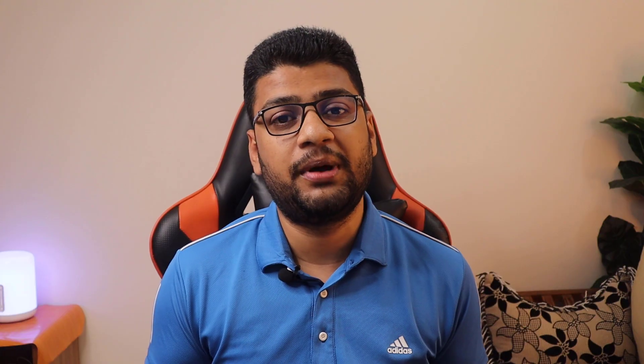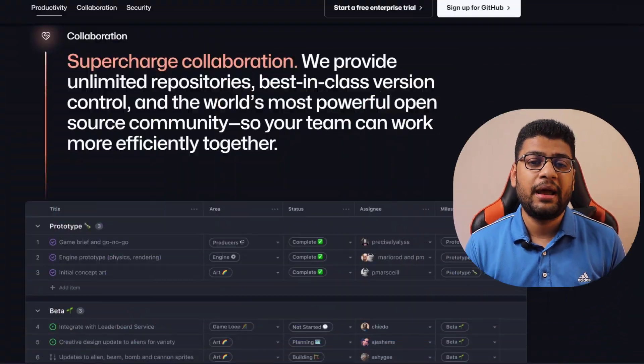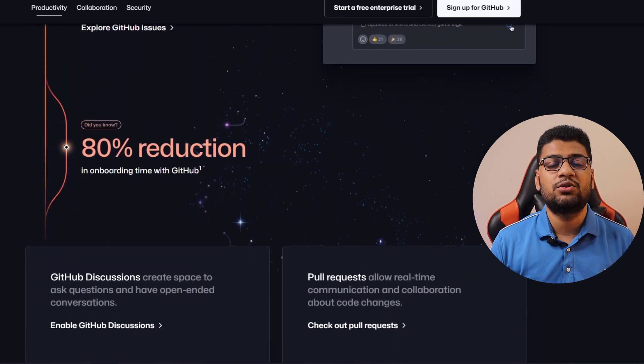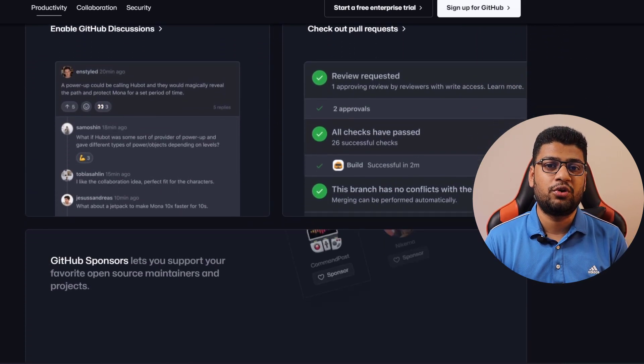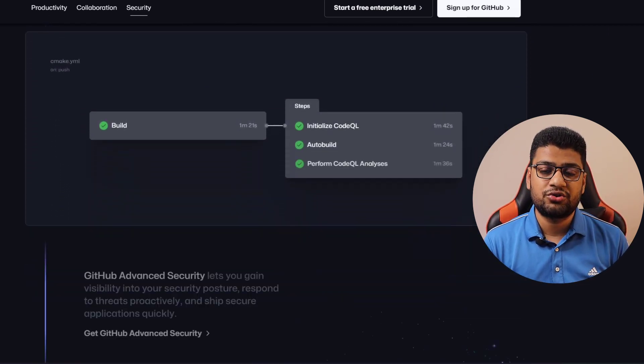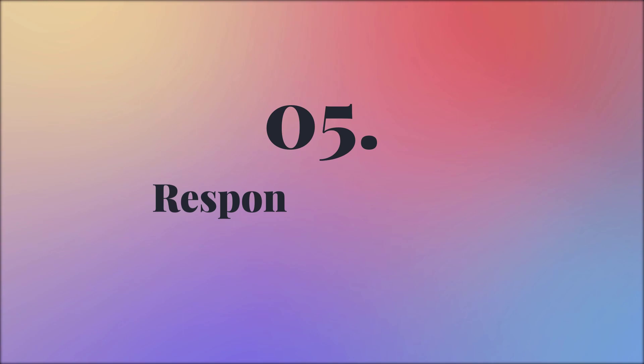Step four: version control. As a developer, you might need to collaborate with other developers, so you should have a very good understanding of Git and GitHub. It will help you manage your complete project faster and track who changed or implemented new code on the project. In this stage, you should learn version control properly.